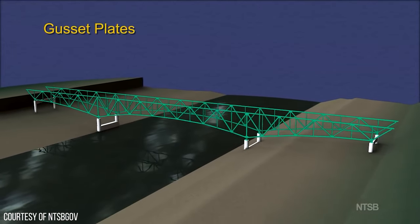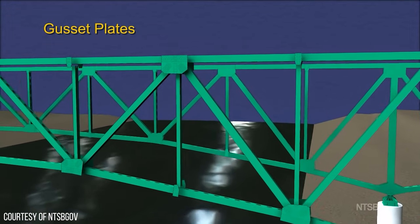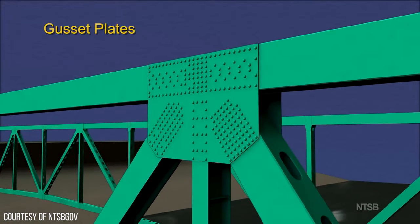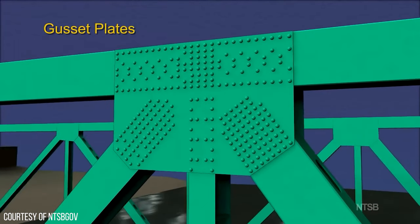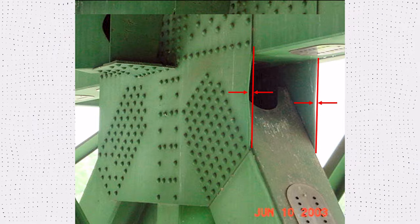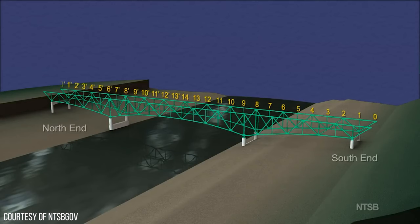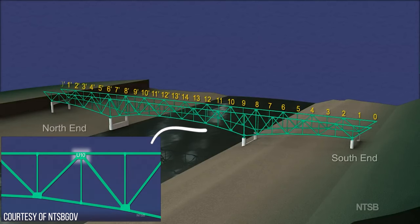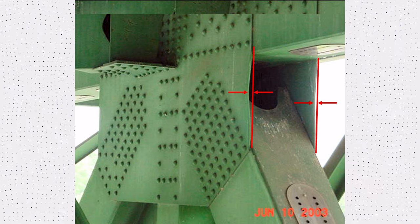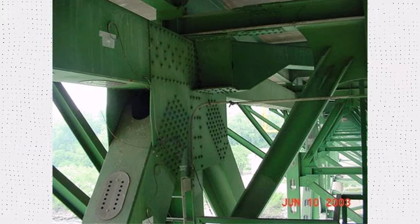One of the design flaws was the use of gusset plates — steel plates that connect truss members at critical points. The gusset plates were undersized due to a design flaw: only half an inch thick when they should have been twice that. They were subjected to high stresses, particularly at critical connections U-10E and U-10W, which were found to be bending sideways when inspected in 2003. However, this was neglected without action to fix those plates. Over the years, the weight and volume of traffic on the bridge exceeded its design capacity.